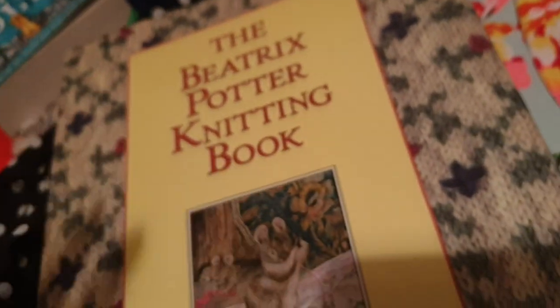I've got a polka dot top, size 20. I've got this lovely New Look top with floral print. I've also got some books here — I've got this knitting Beatrix Potter knitting book.